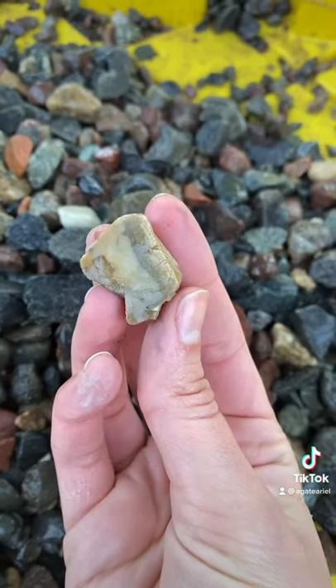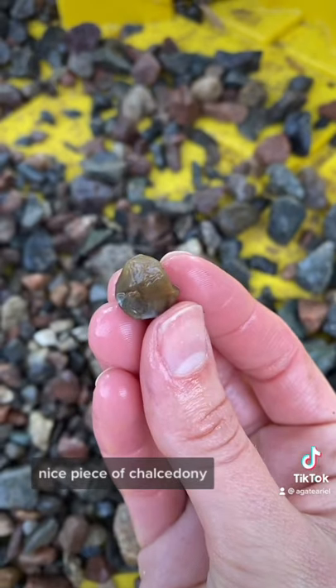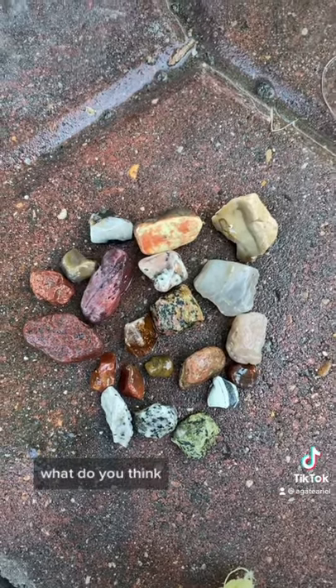Cool bit of chert. Ooh, it's oolitic jasper. Nice piece of chalcedony. All together now — what do you think?